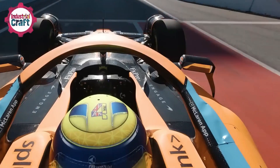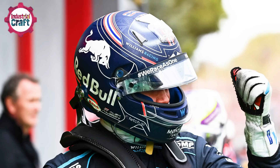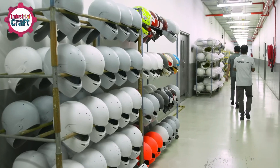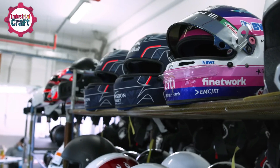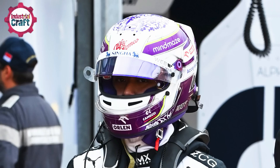From sleek aerodynamic shapes to iconic sponsor-laden designs, helmets are more than just gear. They're symbols of safety, innovation, and style. Have you ever wondered what goes into creating them? How do they balance cutting-edge safety features with the bold aesthetics that define the world of F1? And what sets them apart from helmets in any other sport?